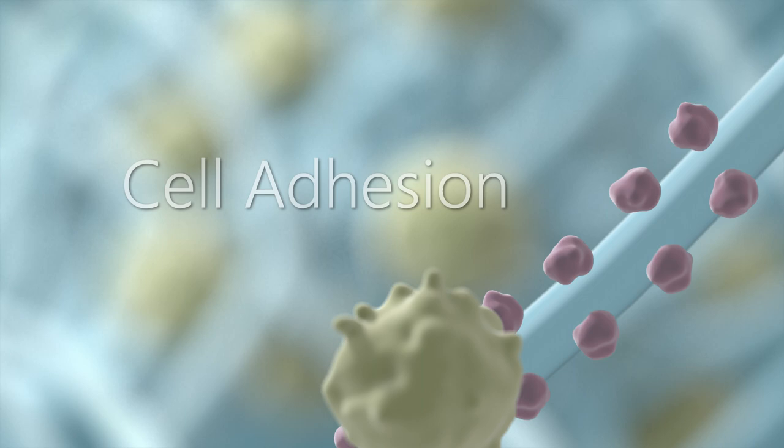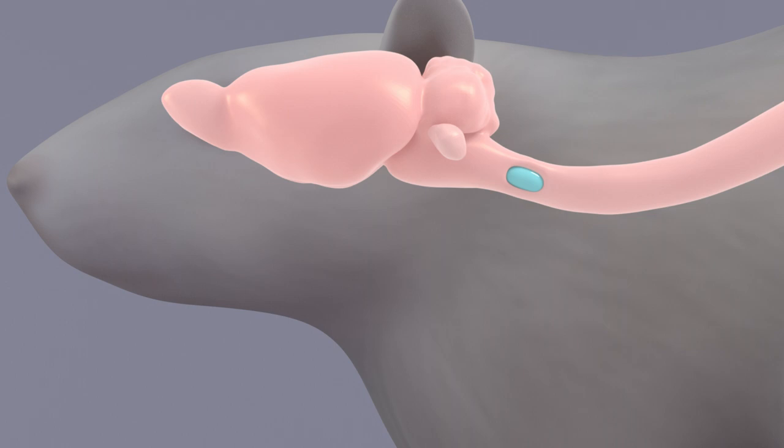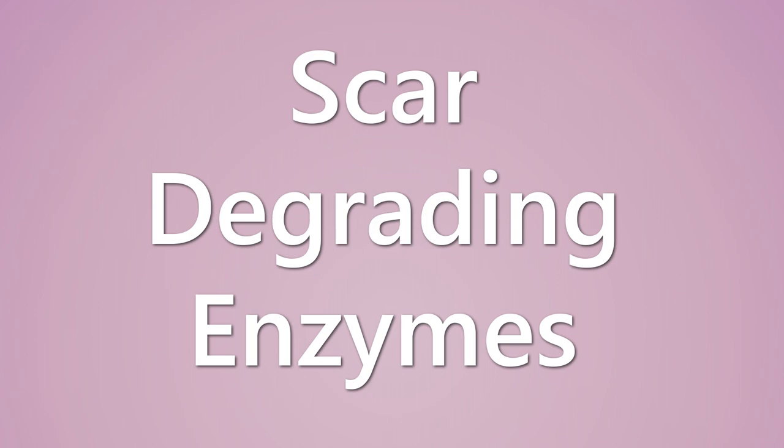This further improves cell retention and survival. However, another challenge remains: these newly transplanted cells need to integrate with existing neural circuitry. We at the Shoikit Lab have been looking to scar-degrading enzymes to modify the cellular microenvironment and enhance the integration of the newly transplanted cells.